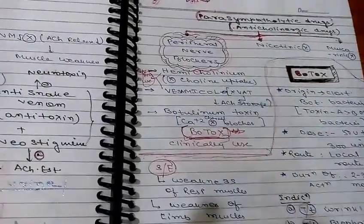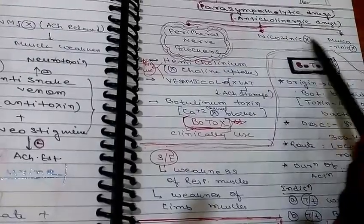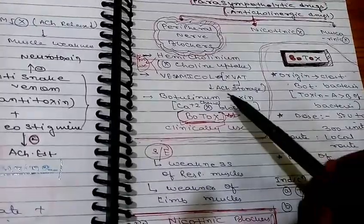We are going to discuss parasympatholytic drugs, also known as anticholinergic drugs. There are three categories: peripheral nerve blockers, nicotinic blockers, and muscarinic blockers. Peripheral nerve blockers include hemicolinium, vesamicol, and botulinum toxin.